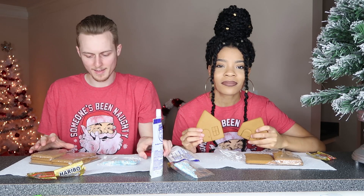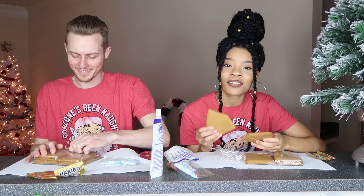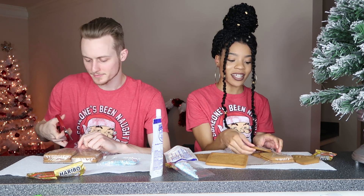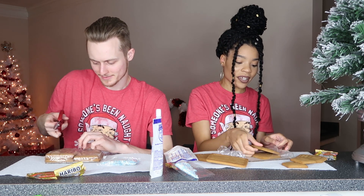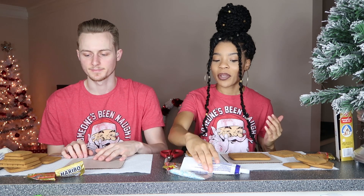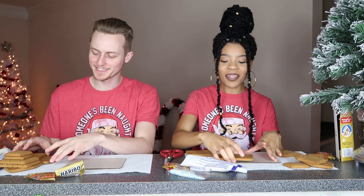I'm just ripping mine open instead of using scissors — I just didn't want to break it. Mmm, smells like Christmas time! It's got like a little cinnamon-y kind of smell. We're gonna actually eat this when we're done. All right guys, we got all our stuff laid out, we got our icing. No cheating! All right — 10 minutes, ready? On your mark, get set, go!